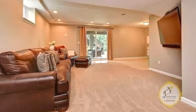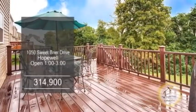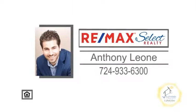The finished lower level has a game room with a rough-in for a wet bar. Sliders lead you to the concrete patio and large outside deck off the kitchen area. Open house from 1 to 3 p.m. Contact Anthony Leone for more details.